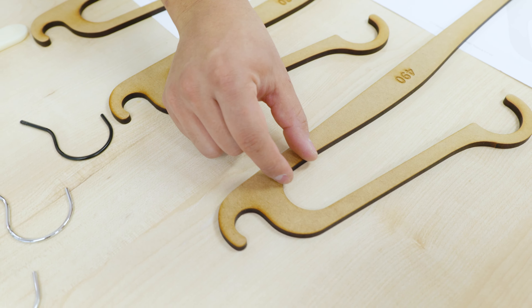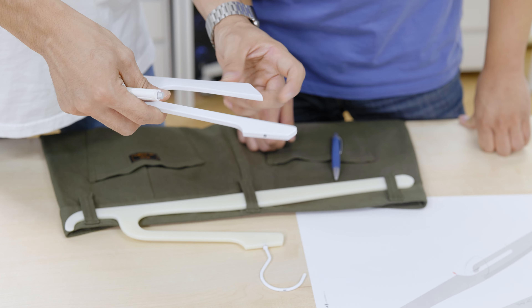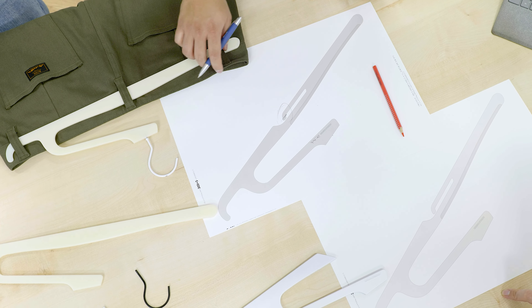Based on the feedback on Hurdle Hanger for Pants, we've spent the past year renewing our design, refining every detail in areas we could improve on.